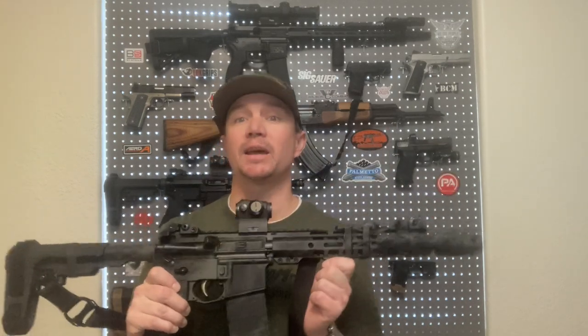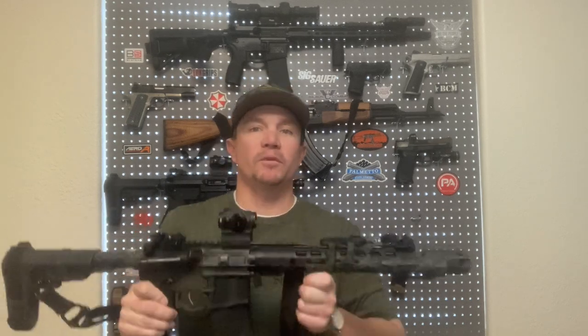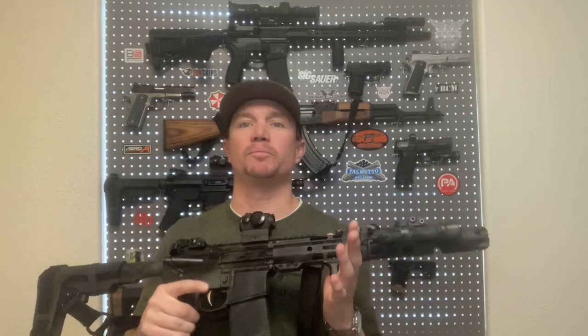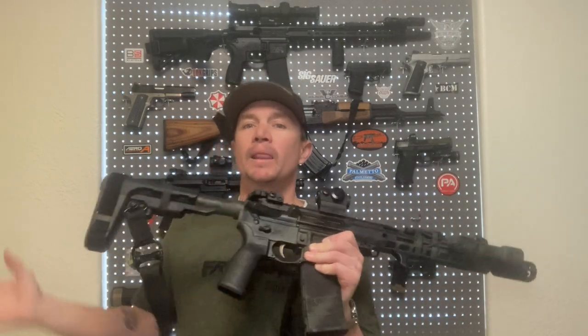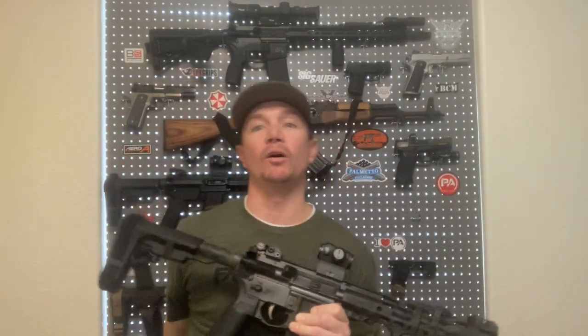The Mark 18 — the 10.3-inch AR barrel — is one of the most effective platforms that's been used by the military for years. But this video is about why I think 11.5 inches is the way to go if you're thinking about a short AR.